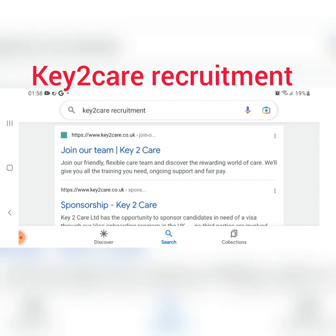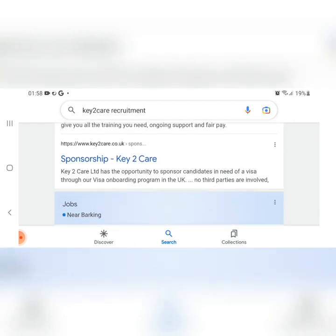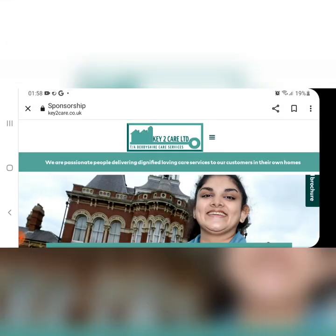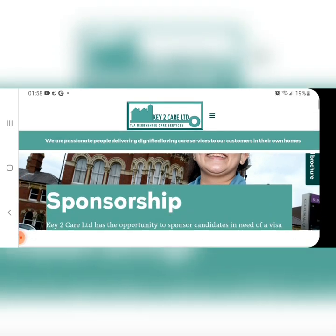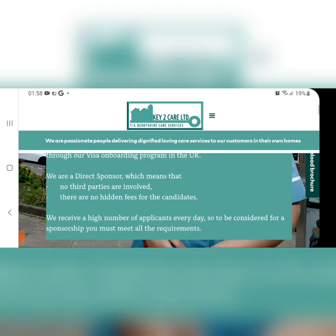First of all, go to your Google account and search for Key to Care Recruitment. This is the first agency I'll be showing you. Look at their official website — the one that has www.key2care.co.uk. Below it you can see where they advertise the sponsorship. Key to Care Limited has the opportunity to sponsor candidates in need of a visa through our visa onboarding program in the UK. We are a direct sponsor, which means no third parties are involved and there are no hidden fees for the candidates.